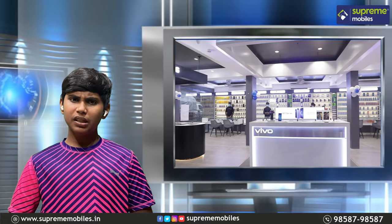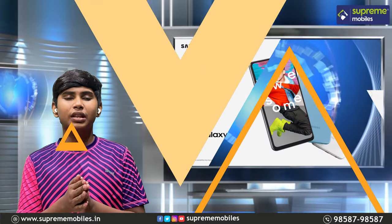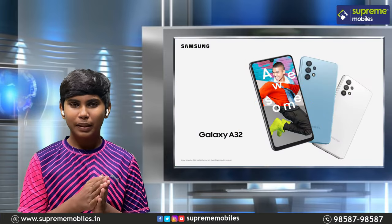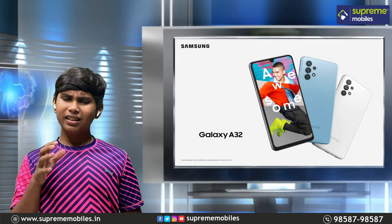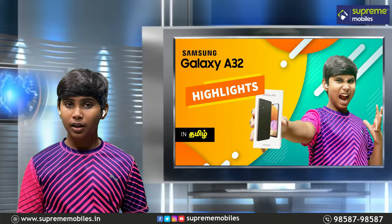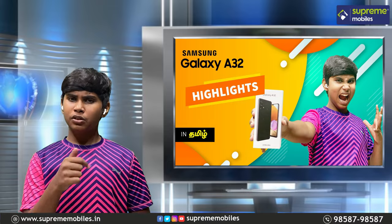Welcome to Supremeables! We launched the A31 and A32, and we are impressed with the specs. Today we will see the A32, the difference between the A31, and then we will see the highlights. So let's see.